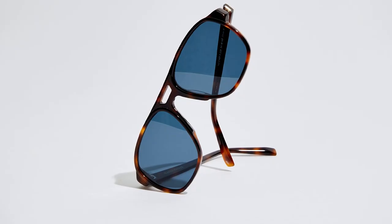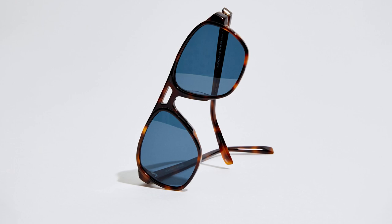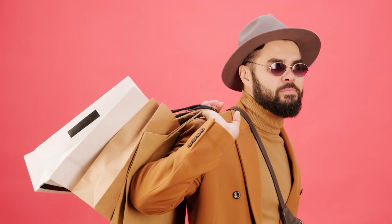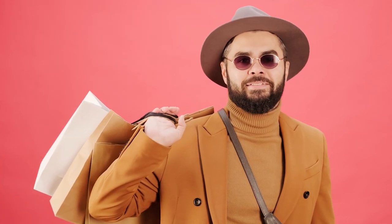Hatcher. Warby Parker describes the Hatcher as a riff on an aviator shape that subs in acetate for traditional metal frames. But for my money, the Hatcher more closely resembles another famous pair of frames — the Carrera champions made famous by Paul Newman in his prime. Regardless of what they remind you of, the Hatcher's oversized frame and sturdy design are indisputably masculine, making them one of Warby's best options for guys.